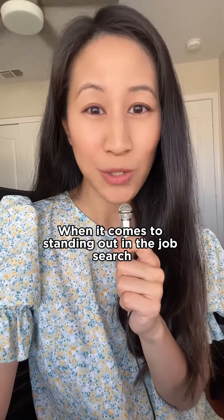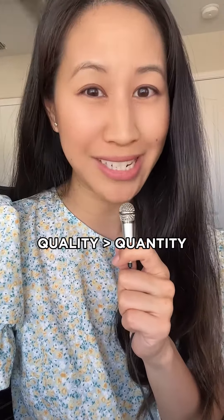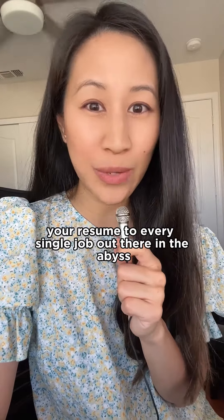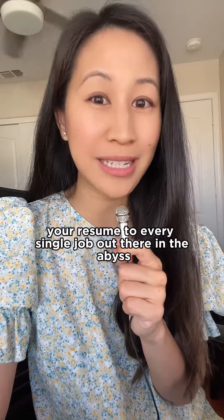When it comes to standing out in the job search, quality trumps quantity. You will not get to where you want to be if you're just mass applying and copying and pasting your resume to every single job out there in the abyss.